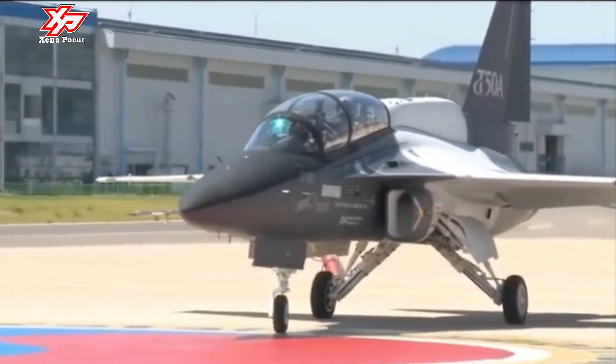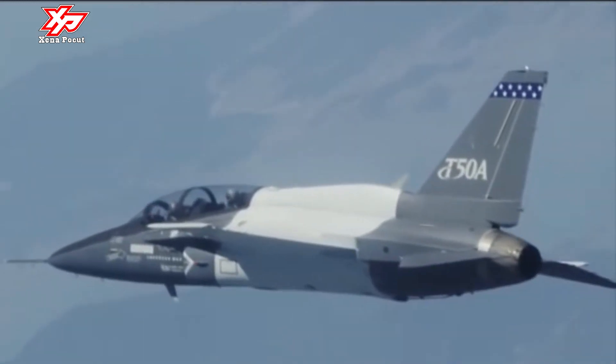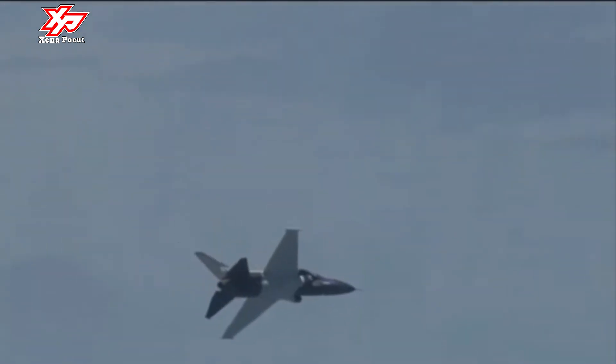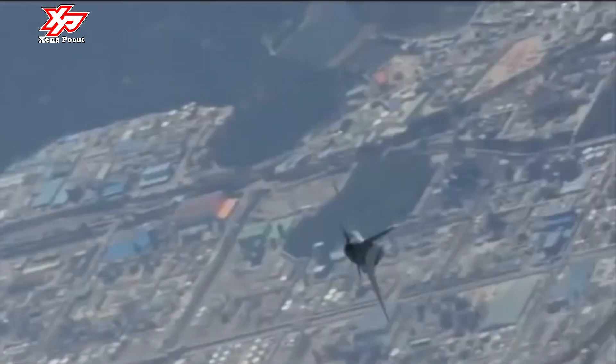The F-50A, the most advanced fighter version of the T-50A, incorporates air-to-air and air-to-ground weapons, along with an avionics suite that contains an electronic warfare suite, a multi-mode radar, and an advanced data link.